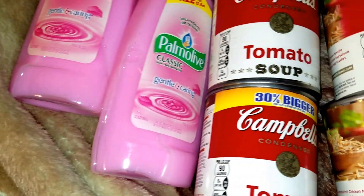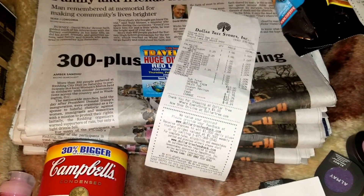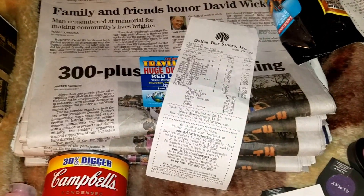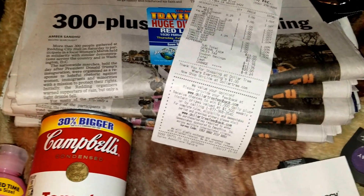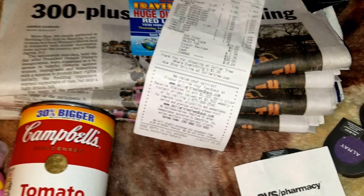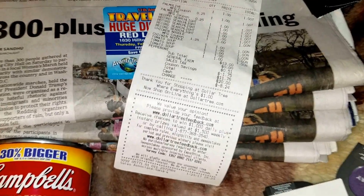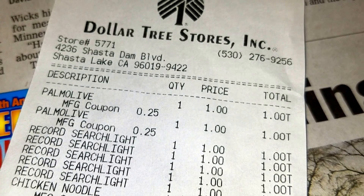Seventy-five cents, I'll take that. If you're a couponer like I became, you get papers there the next day. Up here the papers are two bucks — Record Searchlight — if you go the next day to the Dollar Store they're a buck. Got about five of those to get more coupons, especially that Almay one. Printed a bunch online.